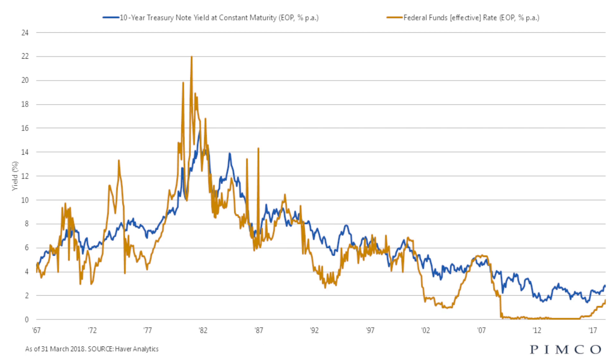During the recession of 2008 and 2009, the Fed funds rate was almost at zero until 2016, when the Federal Reserve started raising interest rates again.